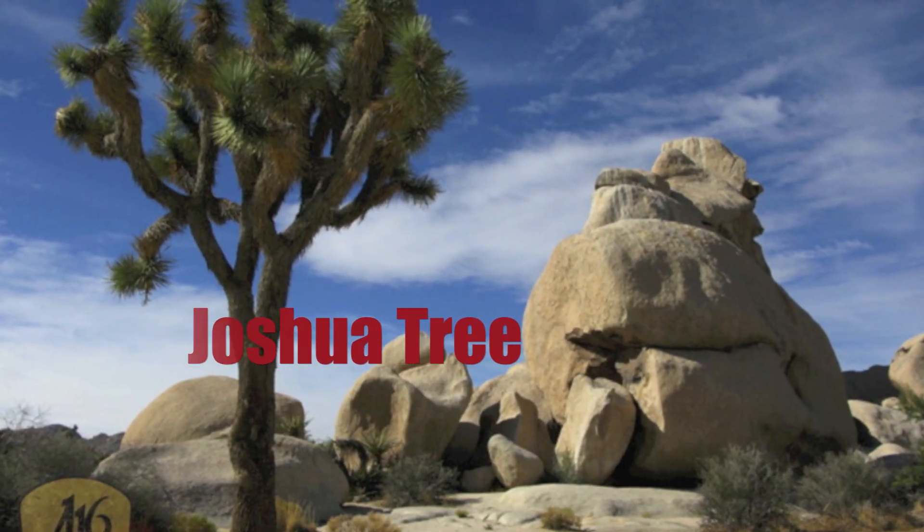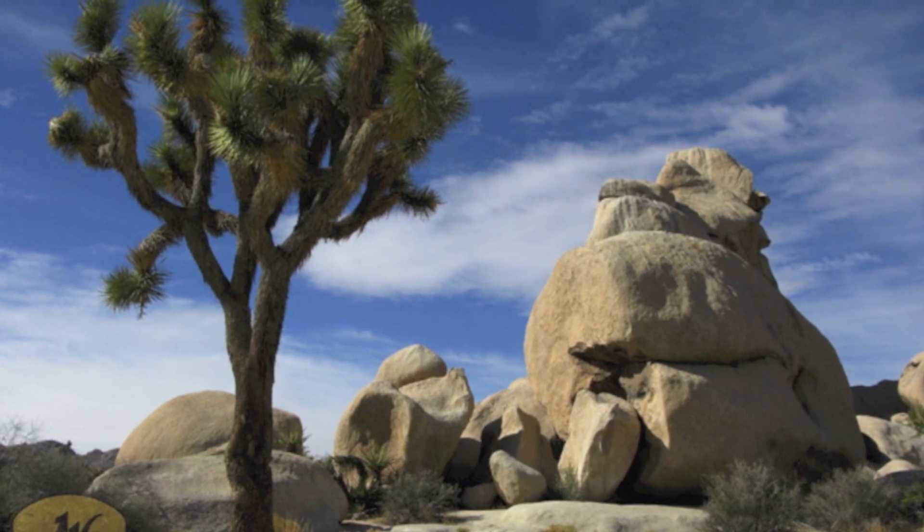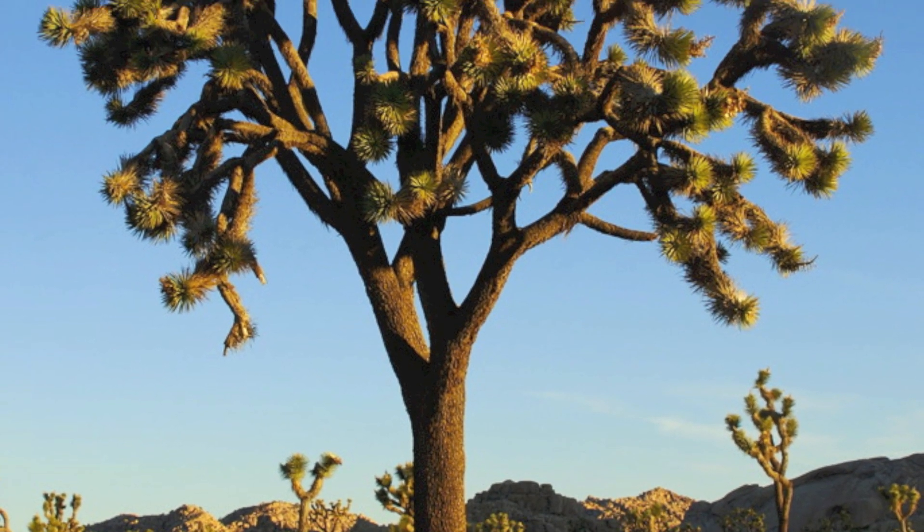The Joshua tree has leaves that turn upside down to catch water that rarely falls. It has two sets of root systems.